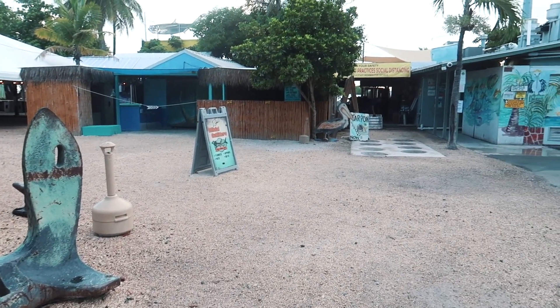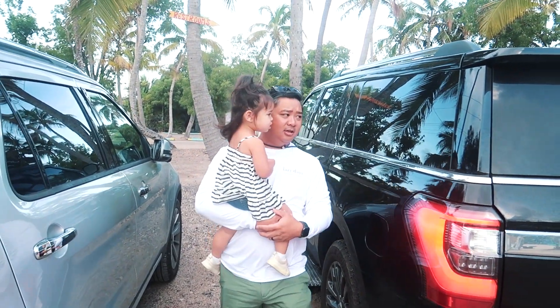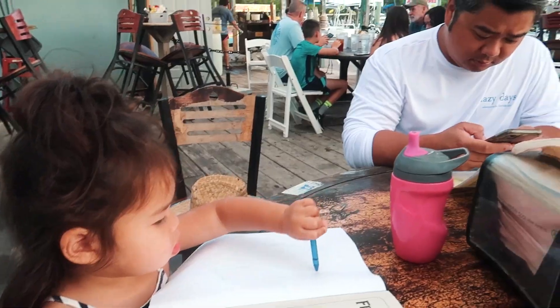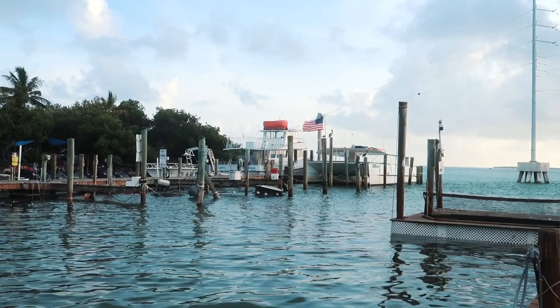Good morning, friends! We're here at Robbie's of Isla Morada, which is like a local establishment — a must-do when you're here in the Keys. They have tarpon feeding, a marketplace, and water sport rentals. But first up, we're going to have breakfast at their famous restaurant, the Hungry Tarpon. It's a waterfront restaurant in the heart of Isla Morada that serves breakfast, lunch, and dinner, and even has an option for cooking your own catch after your fishing expedition.